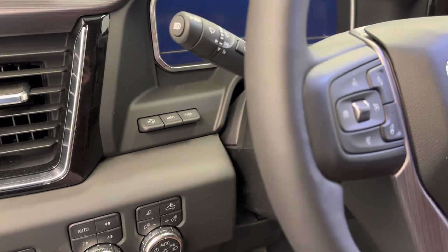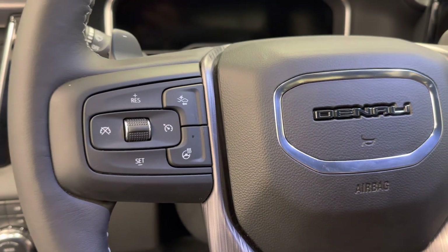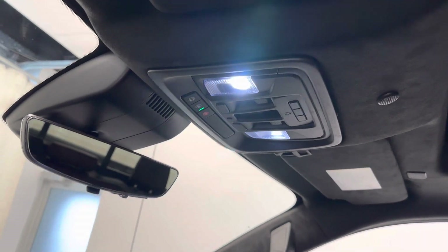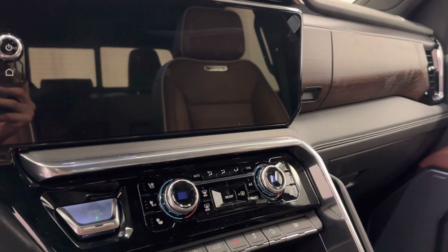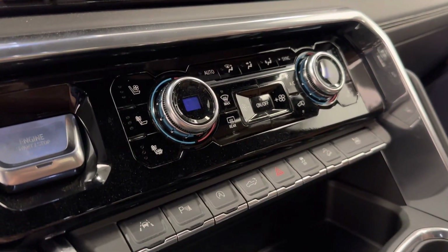Additional interior features include heads-up display, electronic park brake, power tilt and telescopic steering wheel, cruise control, forward collision detection and heated steering wheel, hands-free communication and audio controls, OnStar with sunroof controls, garage door opener, infotainment system with Android Auto and Apple CarPlay, dual zone climate control AC, heated and cooled seats, and push button start.